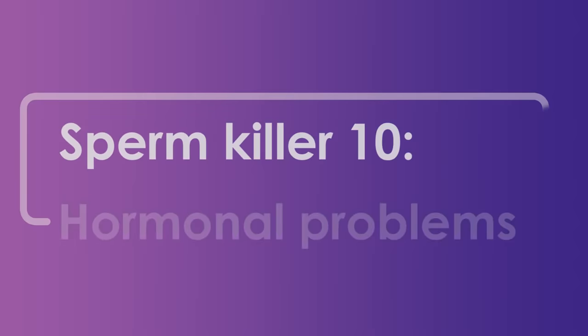Last but not least, number ten: hormonal problems and erectile and ejaculation difficulties. If you can't perform sexually, there will definitely be a delivery problem. We can help you with this part, either by using tablets or medications that could help you with achieving an erection and ejaculation.